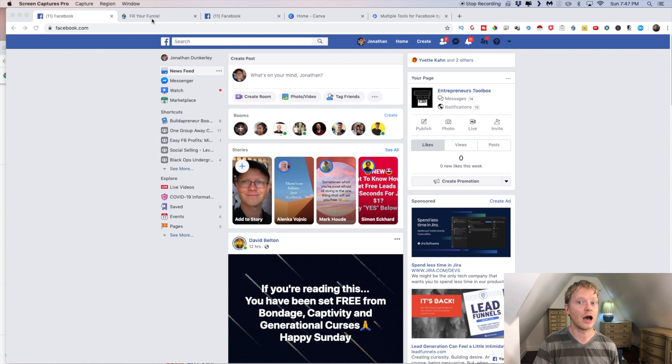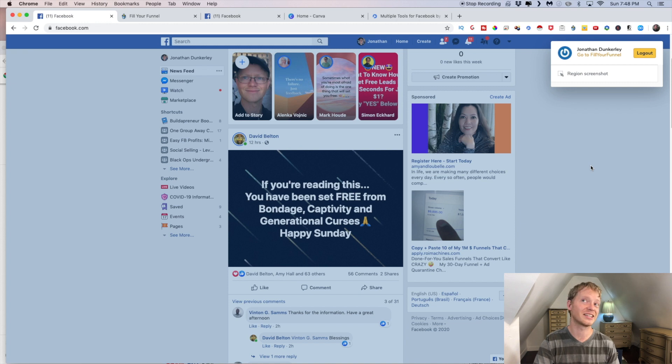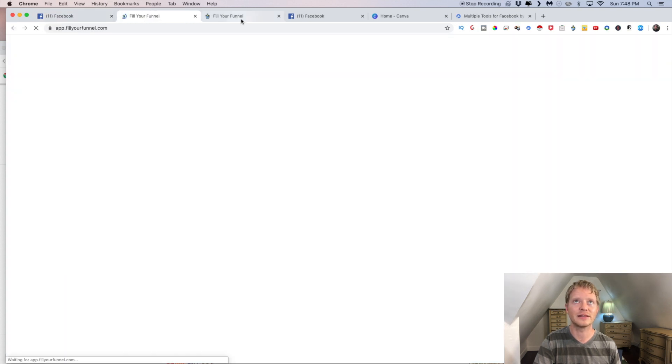Fill Your Funnel is just a free Chrome extension — just add it like any other. Go to the Chrome store and add it in. You could also Google 'Fill Your Funnel Chrome extension' if you can't find it in the store. Once you have it installed, just click on the icon at the top of the Chrome browser. Click on it and go to 'Fill My Funnel' and it will bring up this page.